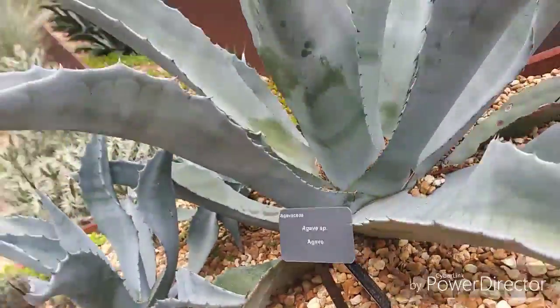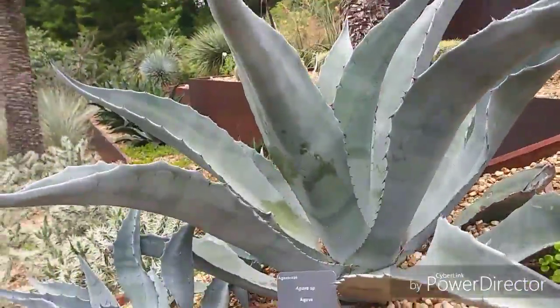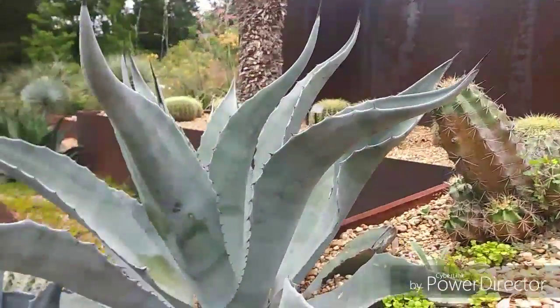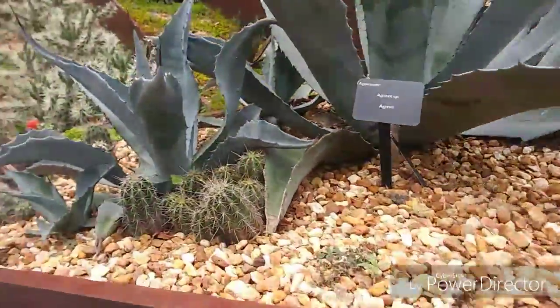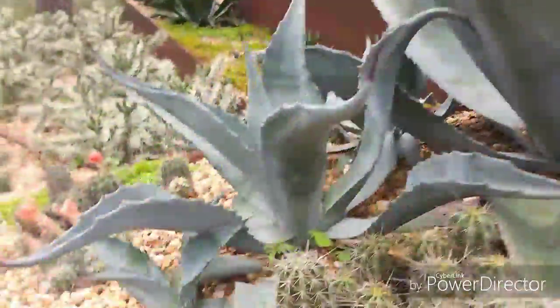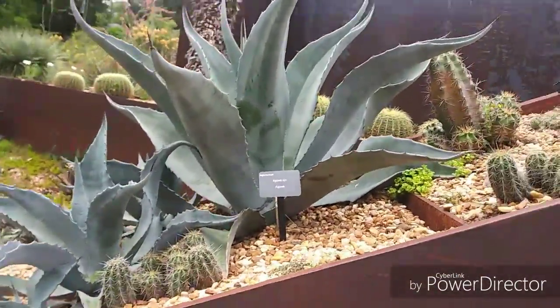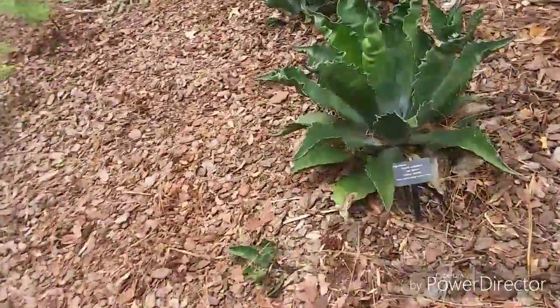Here's an agave specimen. I have one at my house. I believe I made a video on it, but here we go. It's a nice agave. I think it's pretty small — it's big. So yeah, it's a pretty nice — I mean, agave. It's an agave.